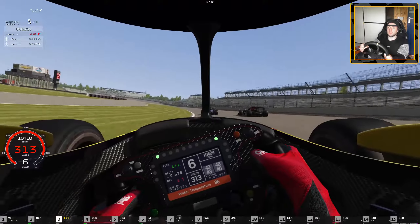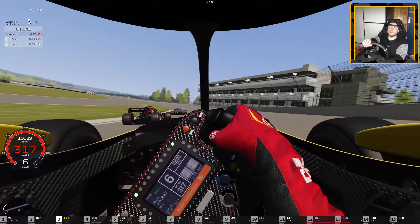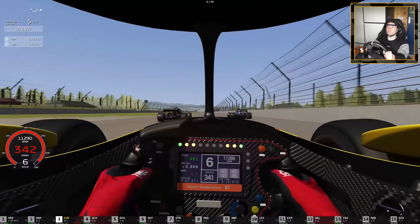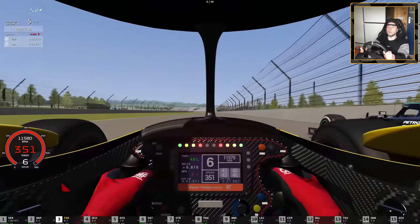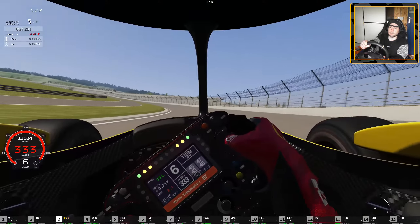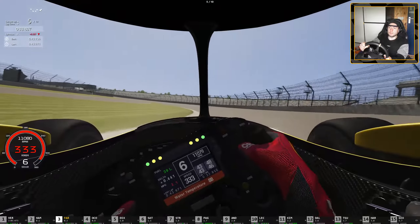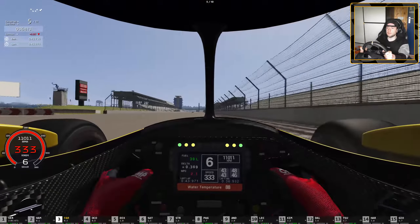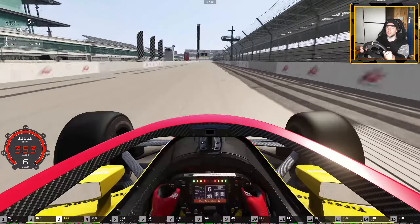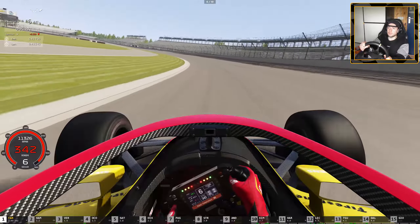I stepped off the throttle because those guys were too wide — I didn't want to crash. Now behind the Red Bull there are actually two F1 cars in front. Oh, the understeer — I have to lift the throttle there. Little curb. Lap five now — I'm going for this view, it'll be a bit more amusing. 43 seconds.